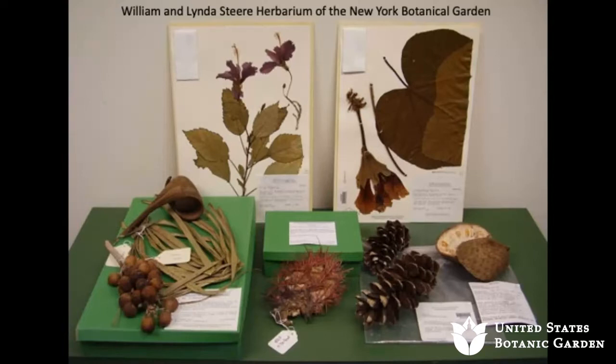Herbaria occur all over the world — there are thousands of herbaria worldwide. Some of the largest herbaria are at botanic gardens. In fact, in the United States, all of the five largest herbaria are at gardens. The largest herbarium in the world is at a garden in Paris, and also at Kew, just outside of London, is an enormous herbarium as well.